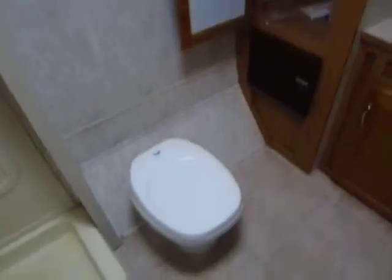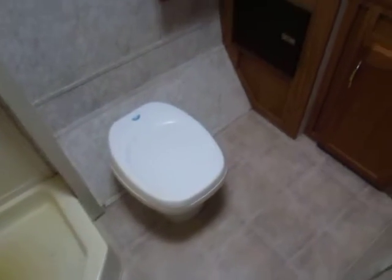The rear bathroom back here is extremely nice. First of all, you've got lots of leg room in front of the toilet, so if you're a tall guy like me, this one can actually fit you.